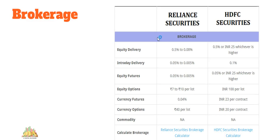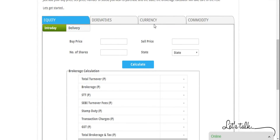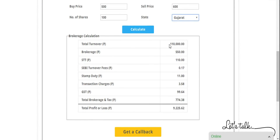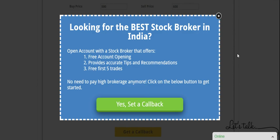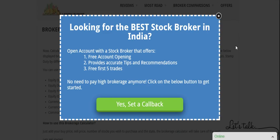For a demo using the HDFC Securities brokerage calculator, let's take equity intraday: buy price 500 rupees, sell price 600 rupees, 100 shares, state Gujarat. After clicking Calculate, the turnover is populated and brokerage comes to 0.5%, which is 550 rupees. STT is 110 rupees, and with all taxes the total brokerage and charges are 774 rupees, leaving a profit of approximately 9,225.62 rupees on this trade.